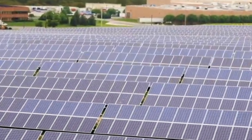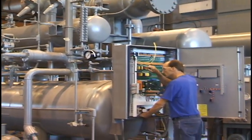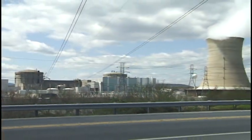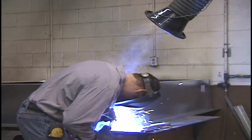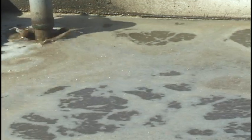Environmental engineers may be found in companies producing alternative energy like solar power and geothermal technology. It's certainly an important job in nuclear energy and air pollution control, and the need for well-trained people is critical in water treatment operations and conservation.